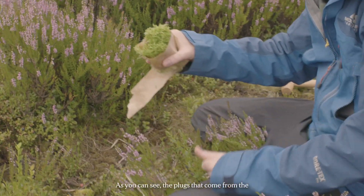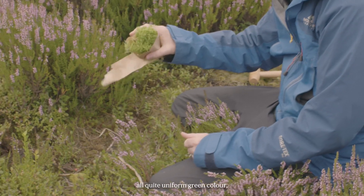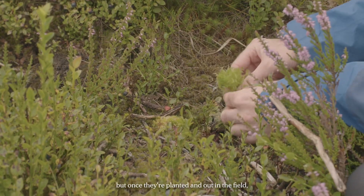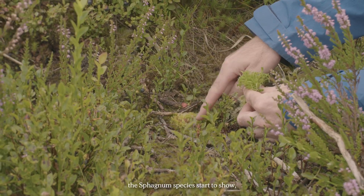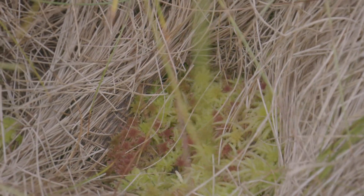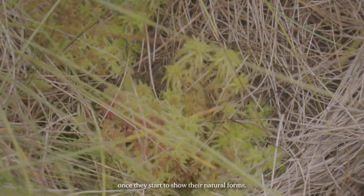As you can see, the plugs that come from the greenhouses are all quite a uniform green colour because of the very controlled conditions there, but once they're planted out in the field the more characteristic colours of the sphagnum species start to show, due to different light levels and other conditions. They're really quite beautiful once they start to show their natural forms.